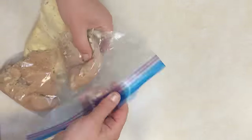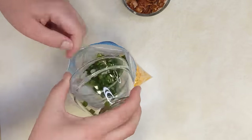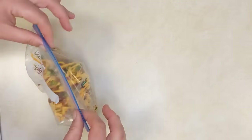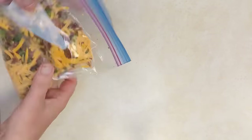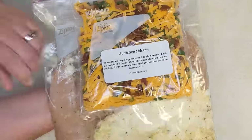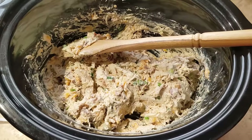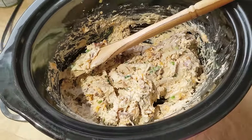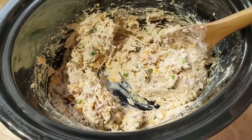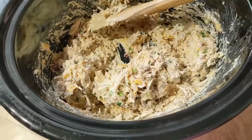In a separate bag, put in some crispy chopped bacon and some shredded cheddar cheese. Remove the excess air from both bags, seal them up, and staple the bags together so you have everything you need on cooking day. When ready, put the large bag contents into your slow cooker and cook on low for three to five hours. Then shred the chicken and stir in your bacon bits and cheese. Chop a couple of green onions and put those on top to serve.